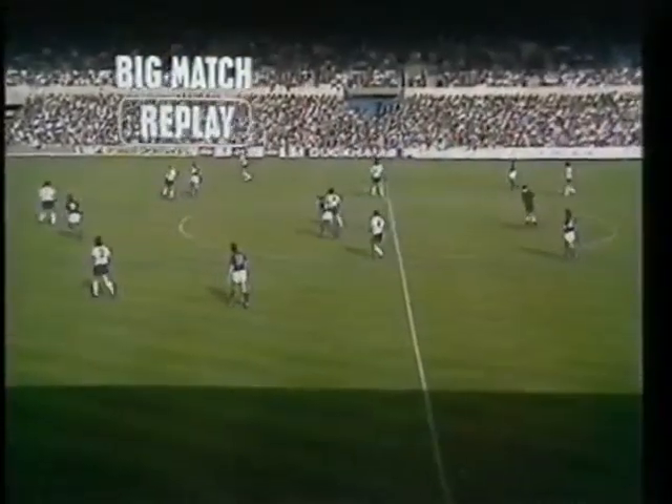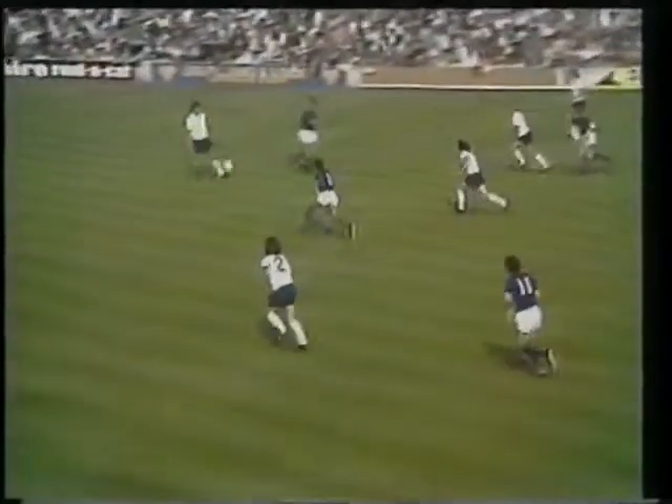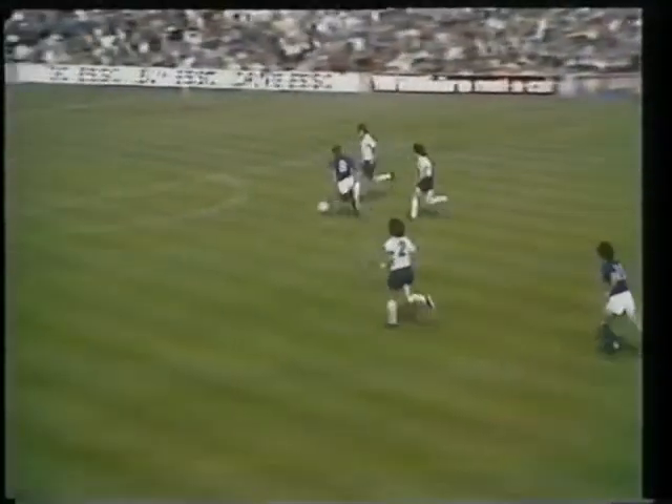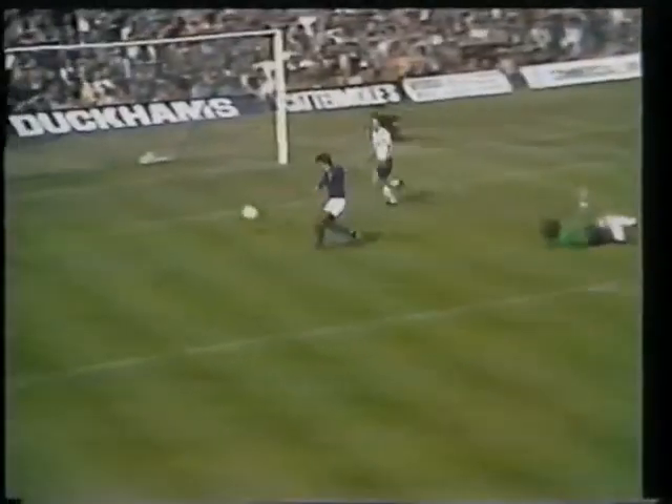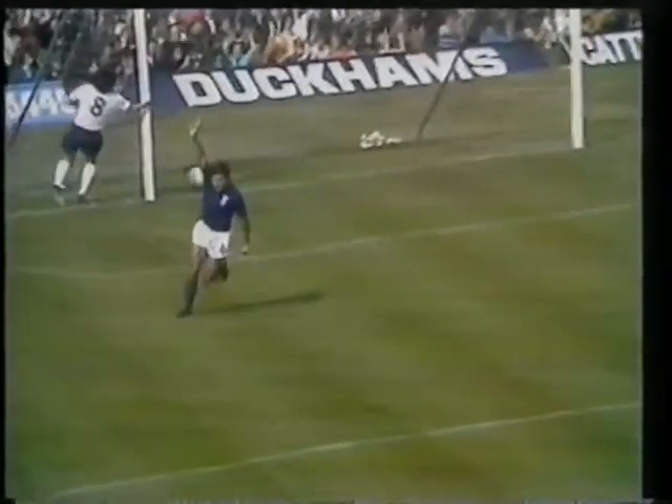So the long one pumped forward, touched on by the two front men, Belfit and Weimark. And there was Viljon to come up tremendously fast in support, round the goalkeeper and put it in the empty net.